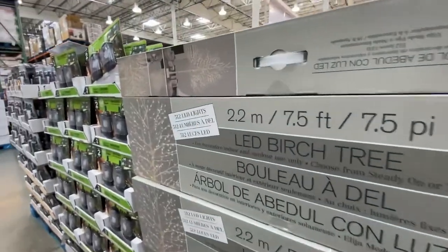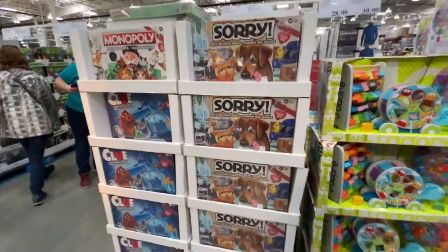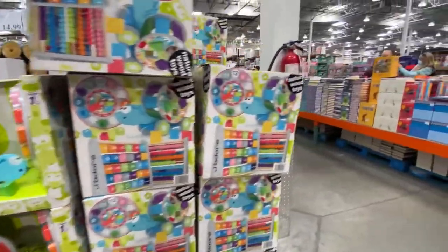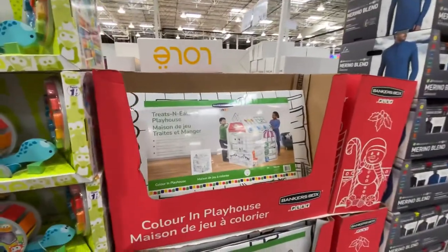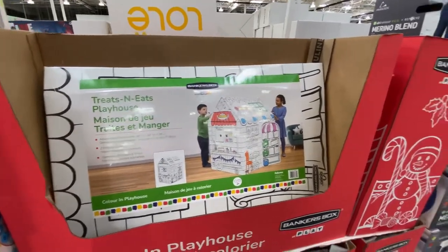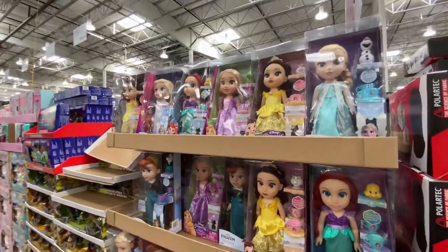In the games section, you have Monopoly and Clue — a cute little set for $15. There's a cute little set for a baby for $40. You also have a treats and eats playhouse to color for $29. It's a little busy in here, but we have Disney Princess dolls for $24.